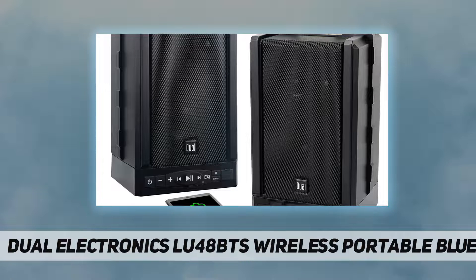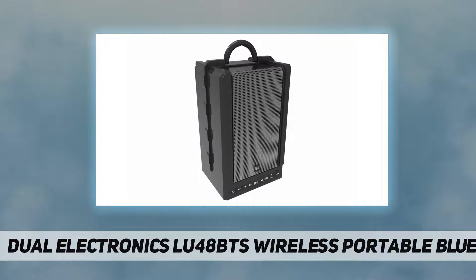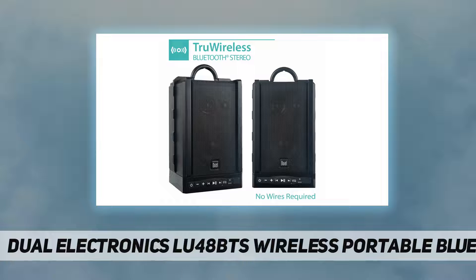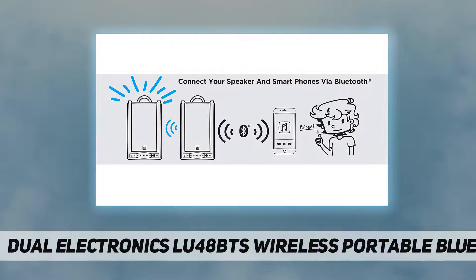The weather-resistant IPX4 rating protects them from splashing water, giving you peace of mind on the go. Their rechargeable lithium-ion battery provides up to 12 hours of playtime at full charge.